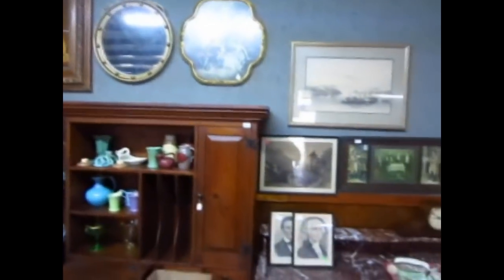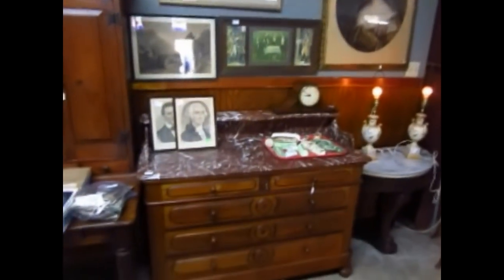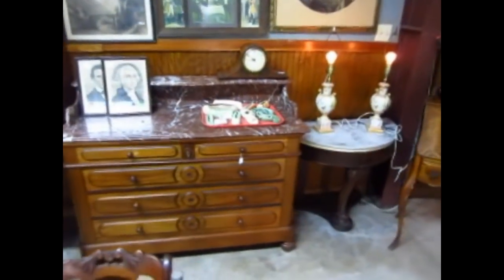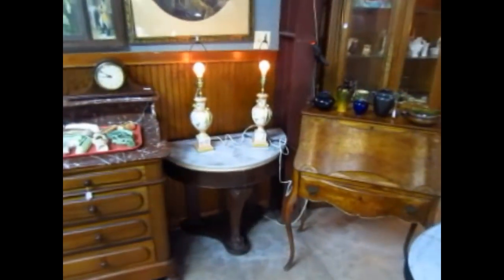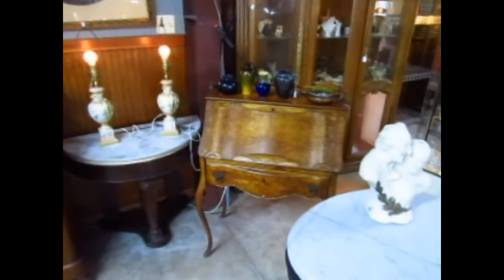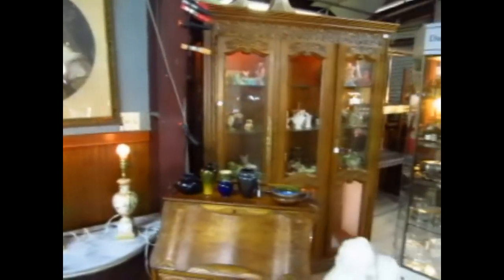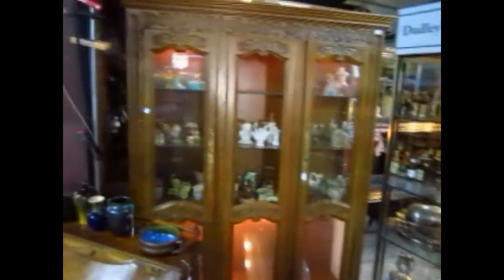Some mirrors and some framed art pieces. A nice marble top two-over-three drawer walnut chest. A little half-round marble top table. A bird's eye maple drop-front desk with some more pottery on top. Moving into the cabinets here — these are mostly planters related to the floral trade.